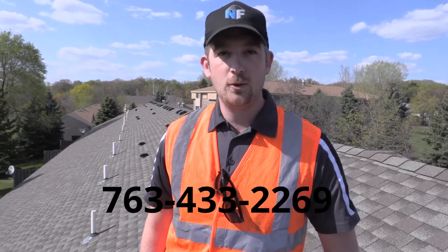If you want to find out more about how I and North Face Construction can help you protect your investment and your association in the long term, give us a call today at 763-433-2269 and I'll come out and do a free property inspection for you.